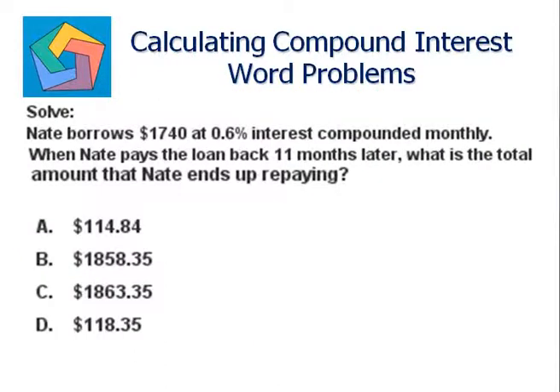Next problem: Nate borrows seventeen hundred and forty dollars at 0.6 percent interest compounded monthly. When Nate pays the loan back eleven months later, what is the total amount that Nate ends up repaying? The principal becomes one thousand seven hundred and forty. The rate of interest R is 0.6 percent, which we can write as 0.006, and n is eleven.